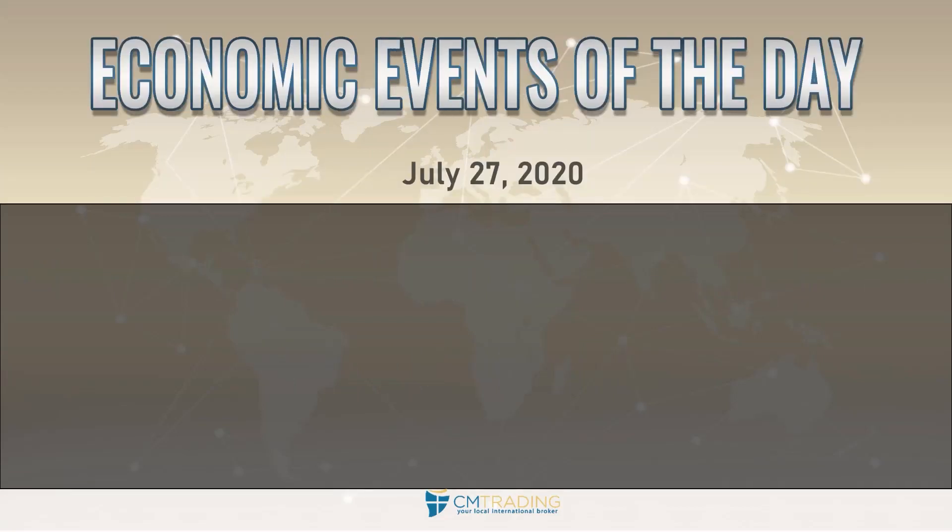There are no major economic events scheduled for today. But this Wednesday out of the United States, the FOMC is coming out with a rate decision. You do want to know it's coming out, especially since markets are generally tame right before this number.